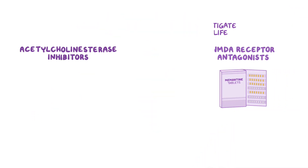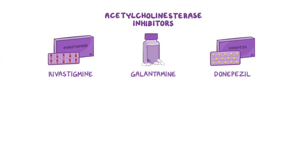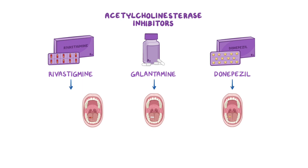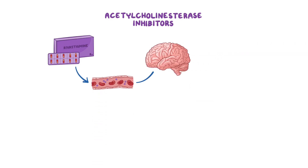Starting with acetylcholinesterase inhibitors, these include rivastigmine, galantamine, and donepezil. Acetylcholinesterase inhibitors are taken orally, while rivastigmine can be taken in the form of a transdermal patch as well as orally. Once absorbed into the bloodstream, they travel to the brain.